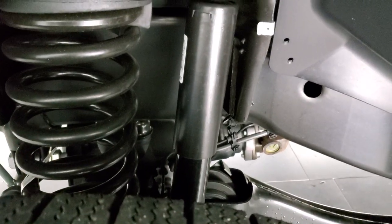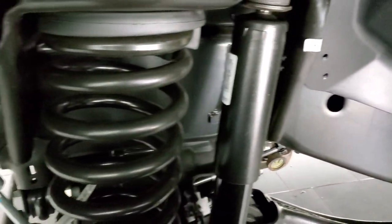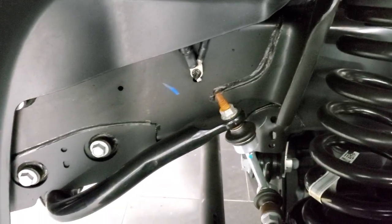There's only 1,045 miles on this truck. The frame and underbody is exceptionally clean, which you'd expect with a truck with such low miles.